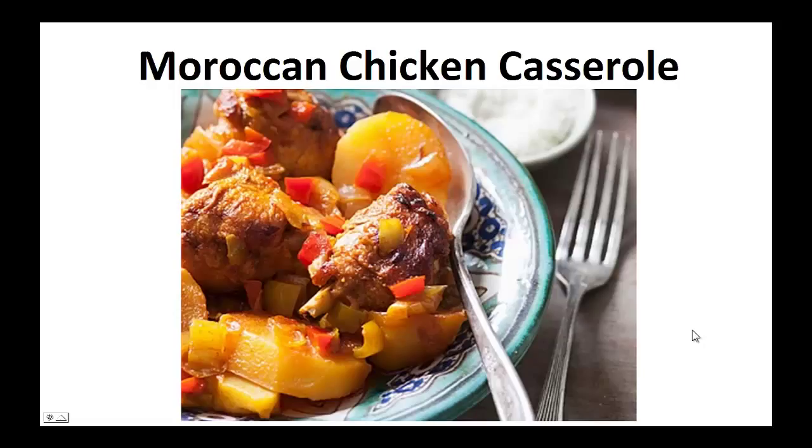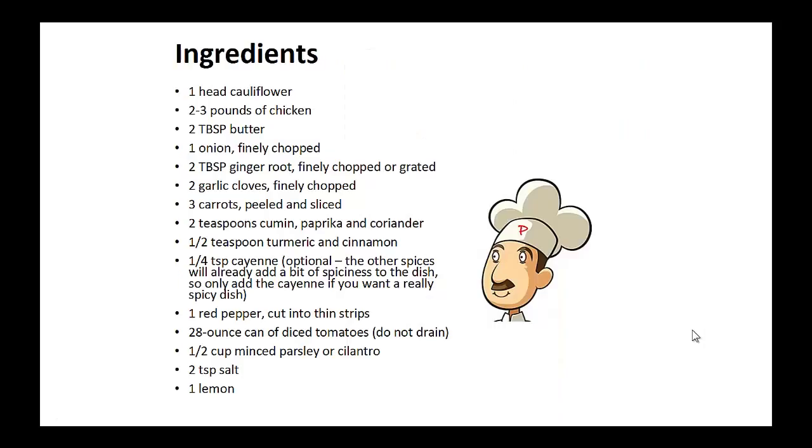Moroccan Chicken Casserole. Ingredients: 1 head of cauliflower, 2 to 3 pounds of chicken, 2 tablespoons of butter, 1 finely chopped onion, 2 tablespoons of finely chopped ginger root, 2 finely chopped garlic cloves, 3 peeled and sliced carrots, 2 teaspoons of cumin,